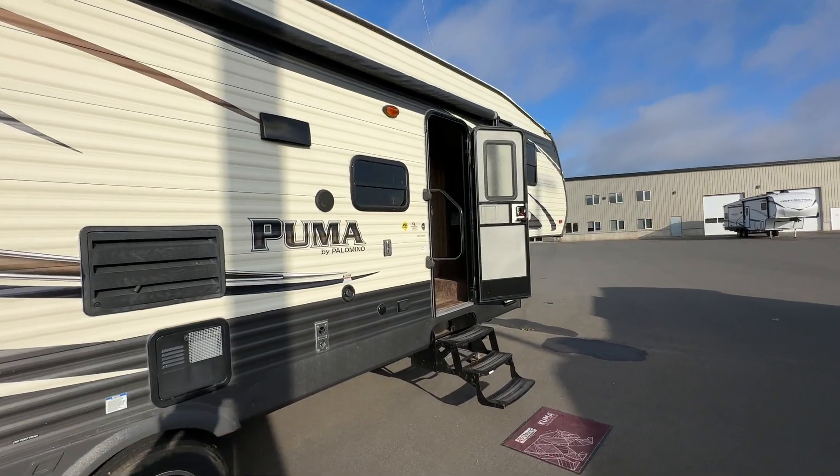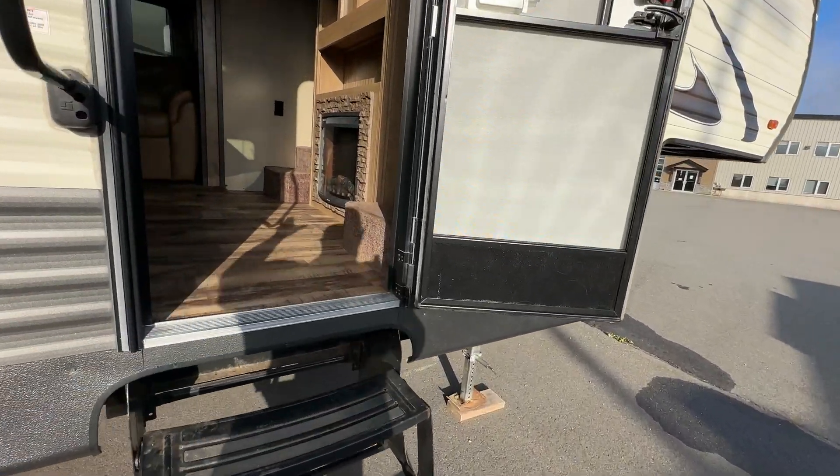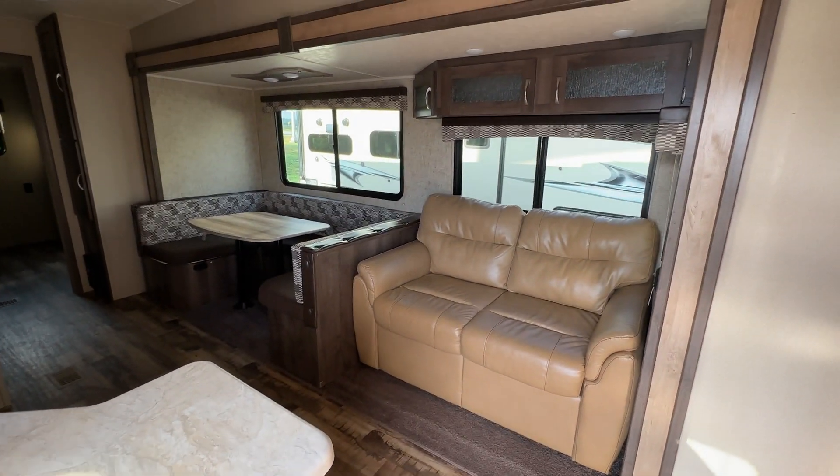A couple of outdoor speakers here so you can have some fun on the outside. Let's take a look at the inside — again, a beautiful bunk trailer set up for a family living, certainly enough space that if it's just two of you, you can use that back bunk when company comes as well.